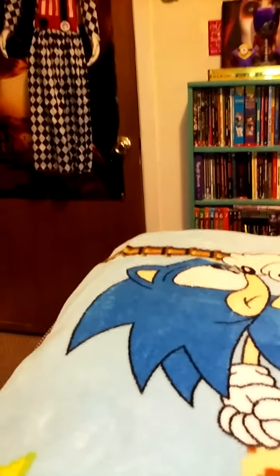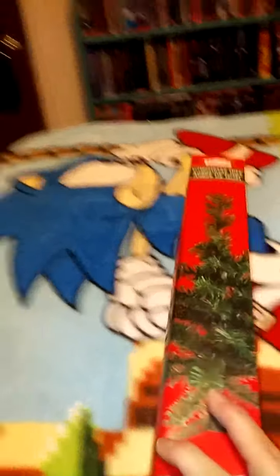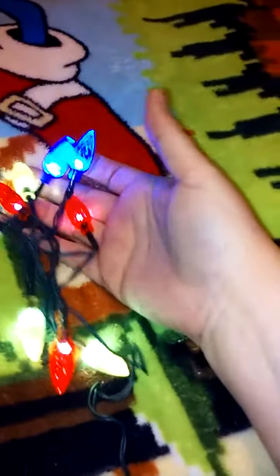I found this cute little tree at the Dollar Tree. It's so cute, so I picked that up for a dollar. And then I was looking for some lights that work with battery, so I found these. Aren't they pretty? I already tested them out. They are so bright. They're LED.